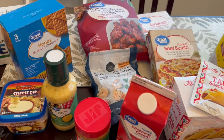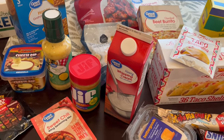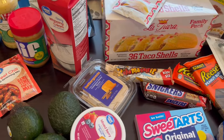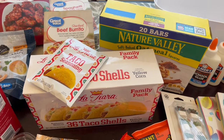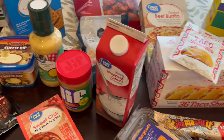Hey guys, welcome back to our channel. My name is Andrea with Foodimentary Adventures in Food and I am here today with a Walmart grocery haul. I haven't done one in a while and needed several things so I decided to share it with you all. I spent $129 and some change, so I will jump right in.